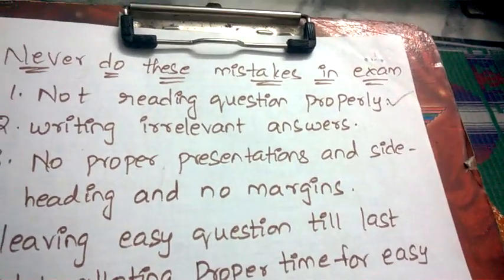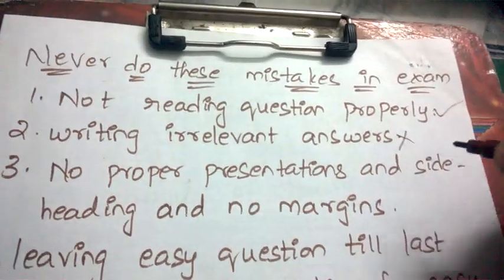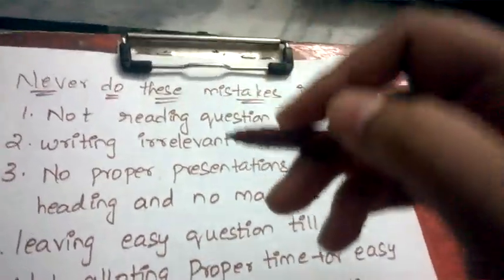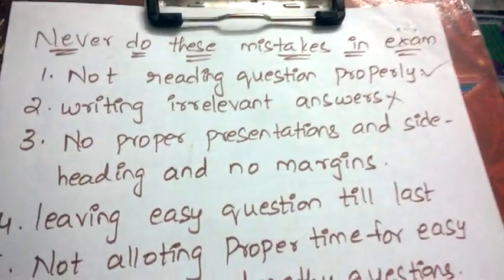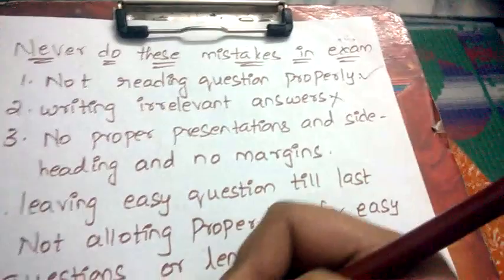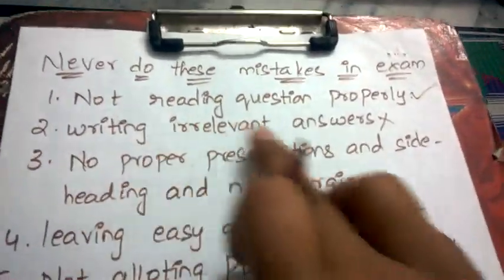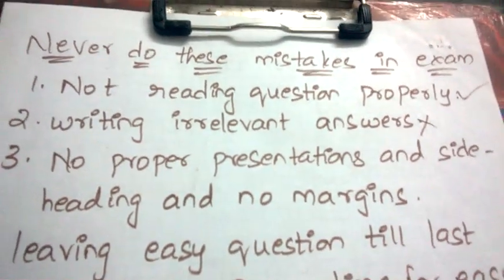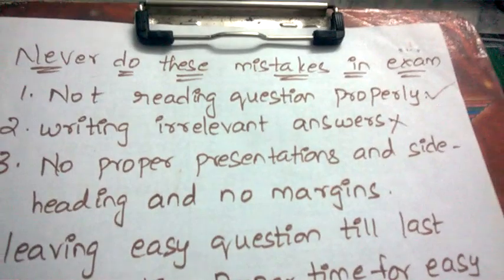Next: writing irrelevant answers. If you don't know anything about a topic, don't write irrelevant answers. Write something relevant instead — you may at least get two to three marks instead of zero. Once you write irrelevant answers, the evaluator will understand you don't know the topic, give a negative impression, cut off your answer, and that will affect your subsequent answers too. Always write something related to the question.